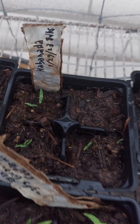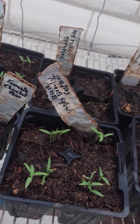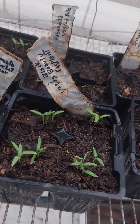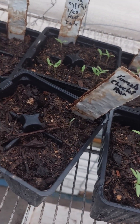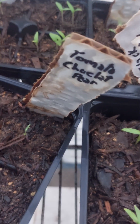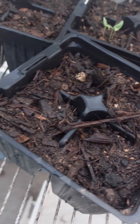Back here I've got some habanada — this is a habanero pepper without the heat — so looking forward to those. I can see something in all four trays. This is eggplant, black beauty eggplant — love those.